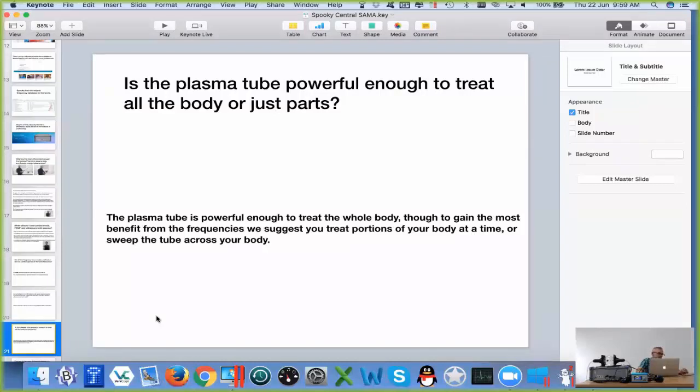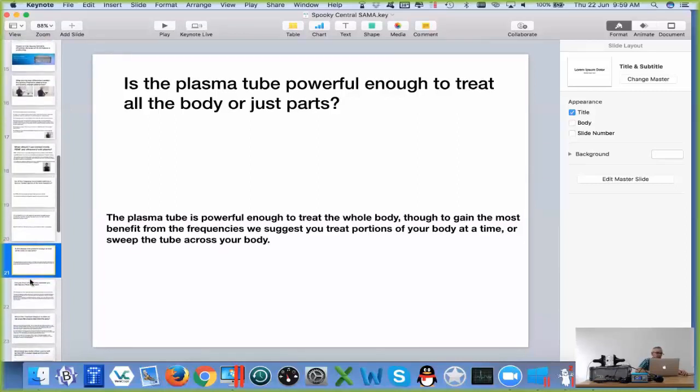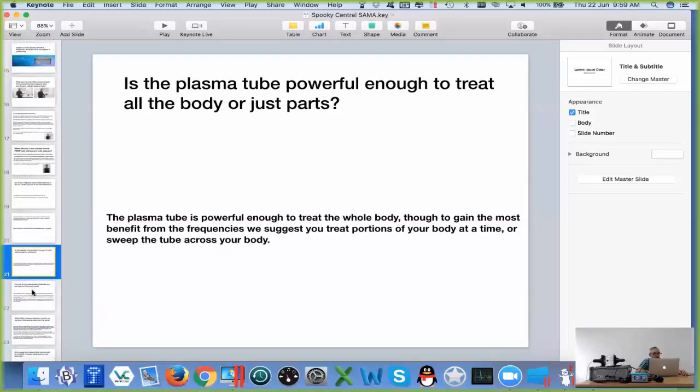High frequencies are best transmitted when the tube is touching your body because they don't travel so well through air. If you touch the tube whilst doing treatment, it's like a double whammy — it seems to improve the result. It's not necessarily just the near-field effect from the tube; it's also because of the ultrasound.